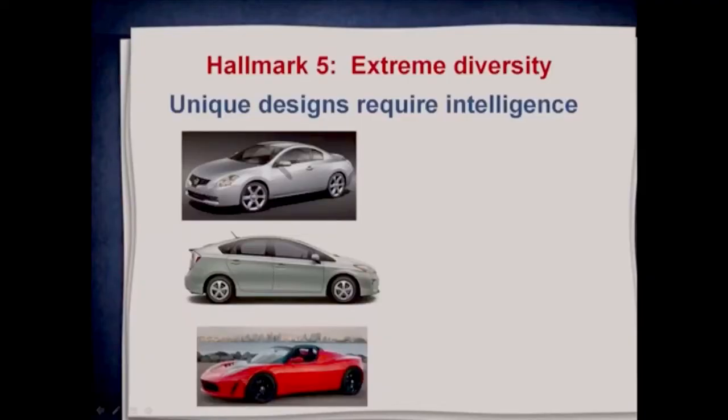The fifth hallmark I discuss in my book is extreme diversity — where when you see unique designs that are just totally unrelated to anything else, that's great evidence of intelligent design.